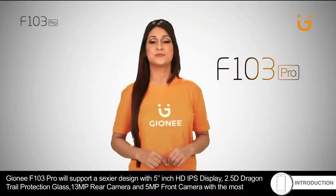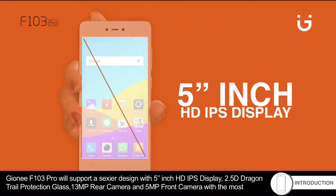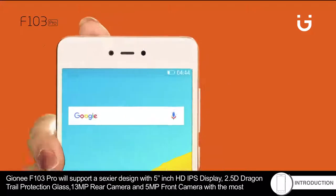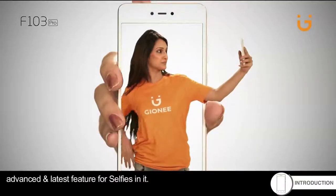Gionee F103 Pro features a sleek design with a 5-inch HD IPS display, 2.5D Dragon Trail protection glass, a 13MP rear camera, and a 5MP front camera with the most advanced and latest selfie features.